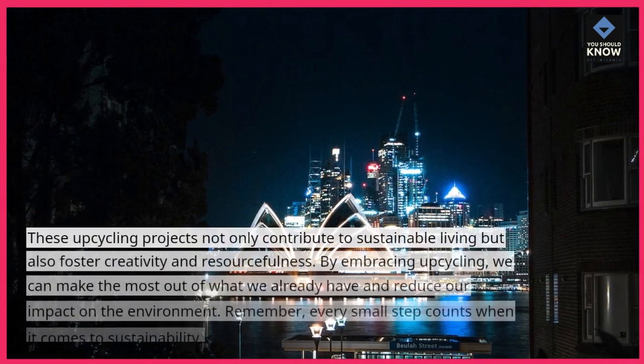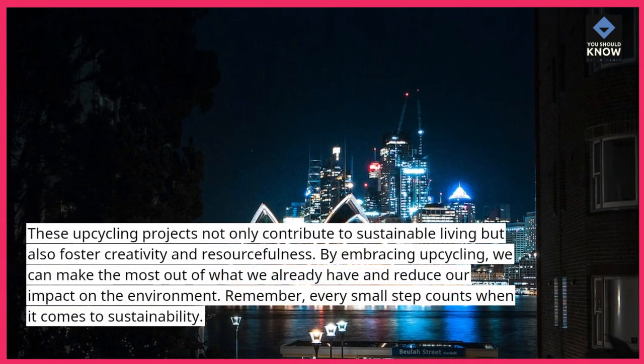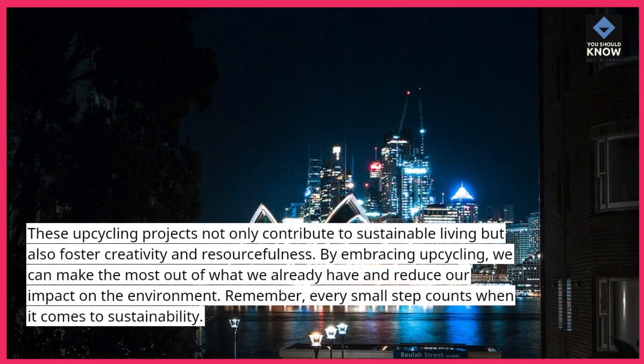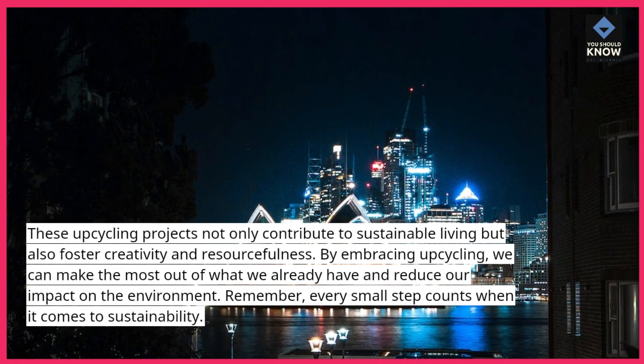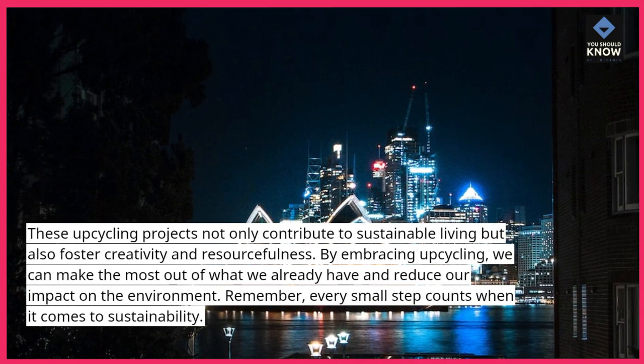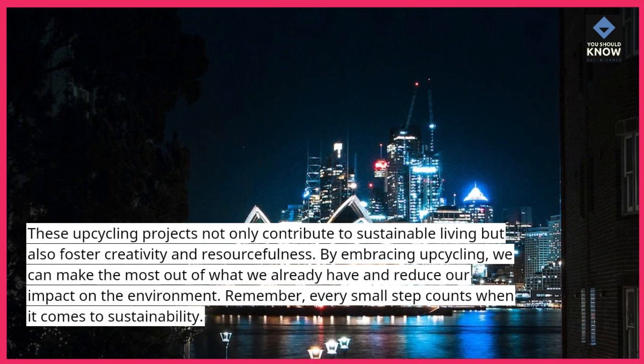These upcycling projects not only contribute to sustainable living but also foster creativity and resourcefulness. By embracing upcycling, we can make the most out of what we already have and reduce our impact on the environment. Remember, every small step counts when it comes to sustainability.